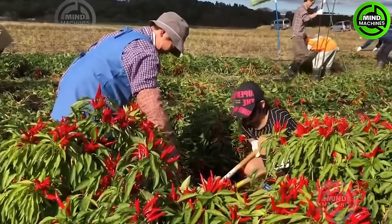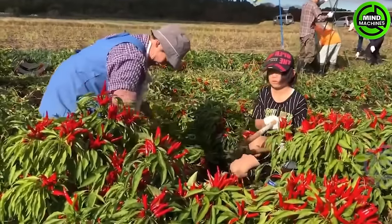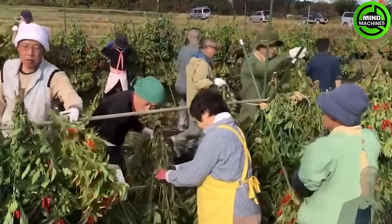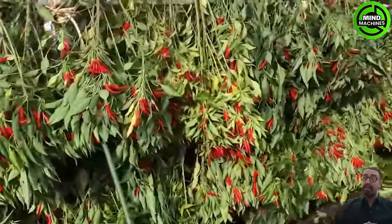In the midst of dry weather, expertly gather peppers by skillfully severing them from the stem, avoiding the common pitfall of simply plucking, which may inadvertently snap the stems and harm the plants.